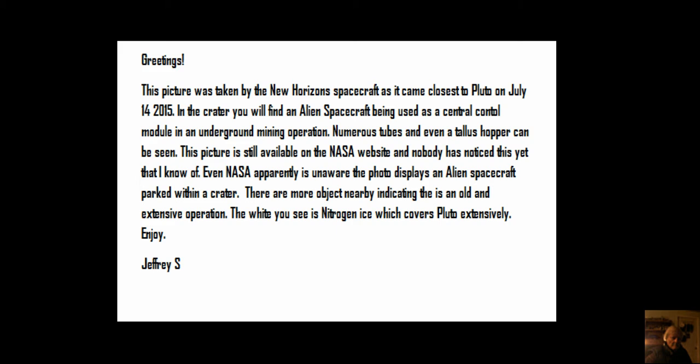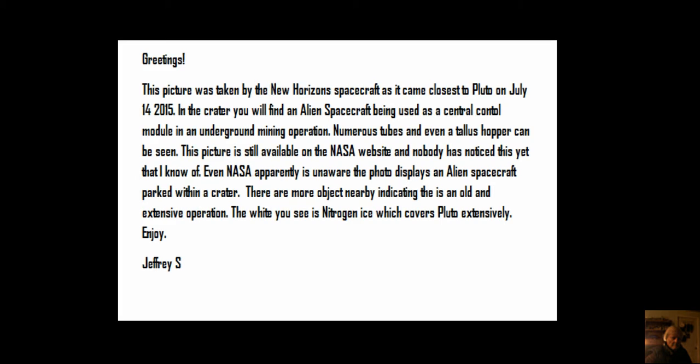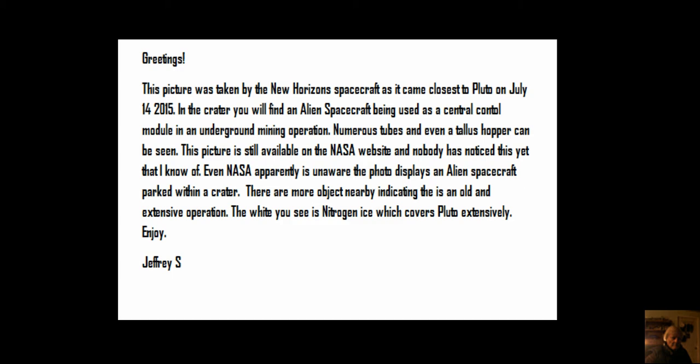In the crater you will find an alien spacecraft being used as a central control module in an underground mining operation. Numerous tubes and even a talus hopper can be seen. This picture is still available on the NASA website and nobody has noticed this yet that I know of. Even NASA apparently is unaware that the photo displays an alien spacecraft parked within a crater on Pluto.